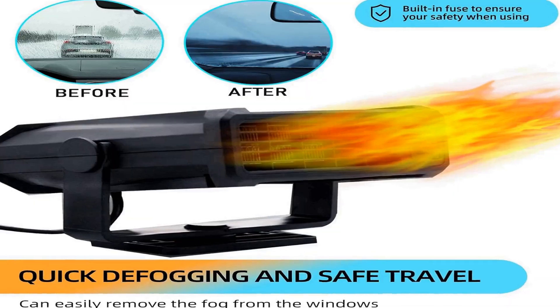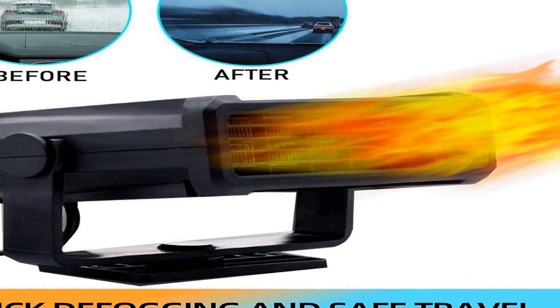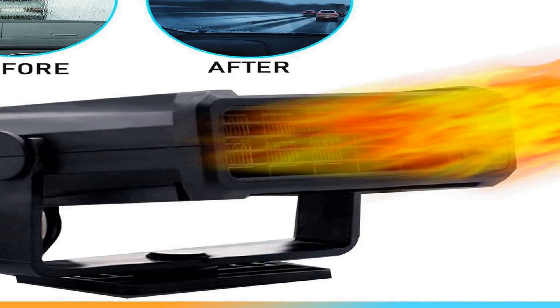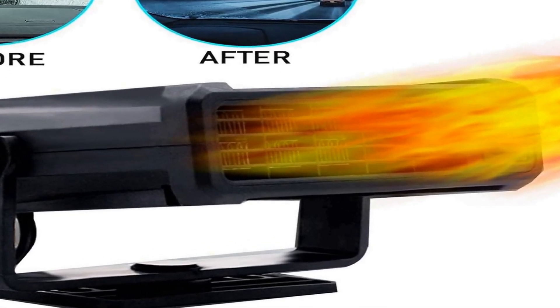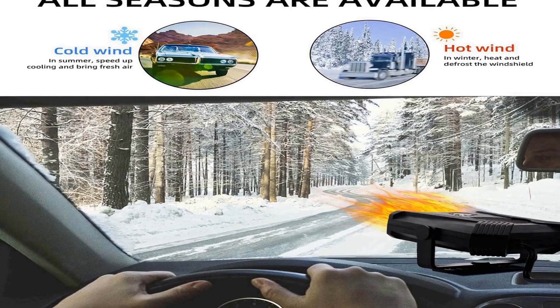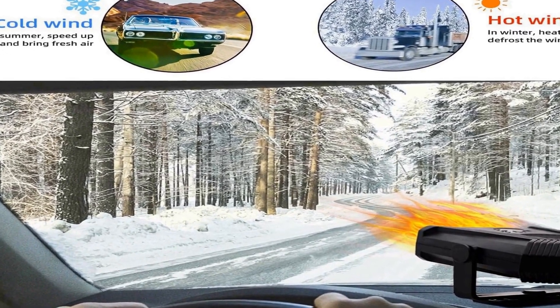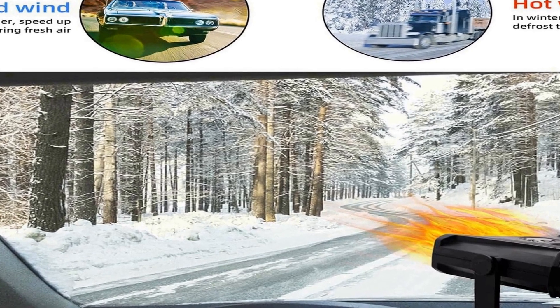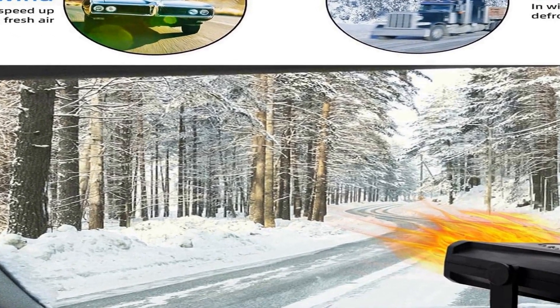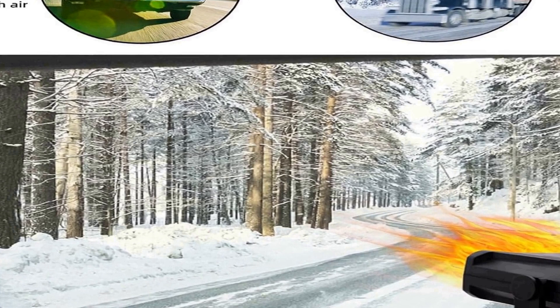This multifunctional car heater doesn't just warm up your vehicle — it also doubles as a cooling system for those warmer days. Its dual-purpose design allows you to efficiently manage the temperature inside your car, making it a year-round essential. Say goodbye to the frustration of waiting for your car to warm up in the winter, and enjoy the convenience of quick and efficient temperature control. Its compact and user-friendly design, along with its fast and effective performance, make it an indispensable addition to your vehicle, ensuring you stay cozy and your windshield remains clear no matter the weather conditions.